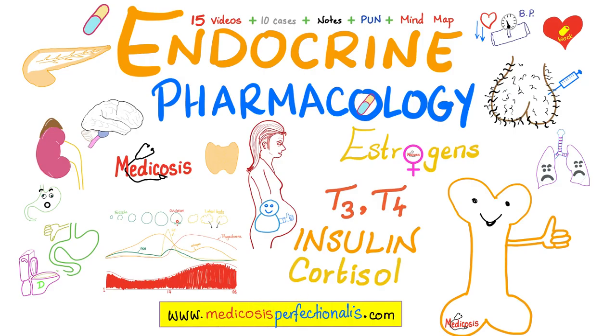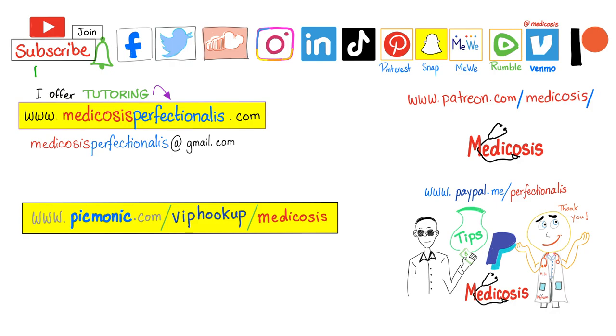If you like this video, you will enjoy my endocrine pharmacology course, which covers different types of insulin, cortisol, thyroid hormone, estrogen, progesterone, androgens, etc. It comes with 15 videos, end cases, end notes, and a mind map to help you memorize all these medications. Download it today at medicosisperfectionalist.com. Thank you for watching — please subscribe, hit the bell, and click the join button. Be safe, stay happy, study hard. This is Medicosis Perfectioneros, where medicine makes perfect sense.